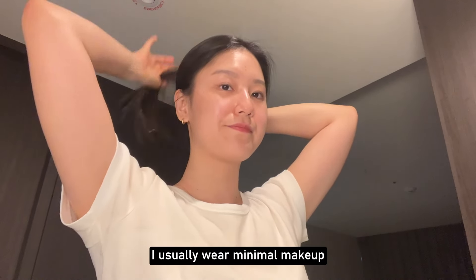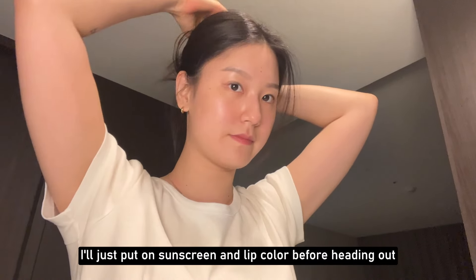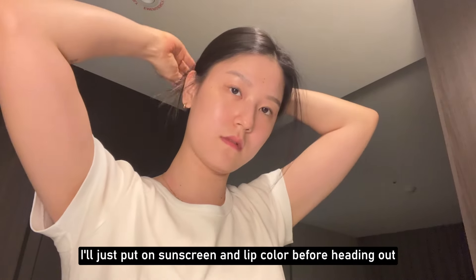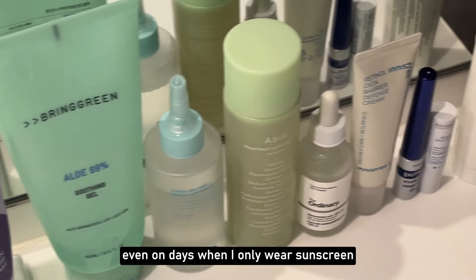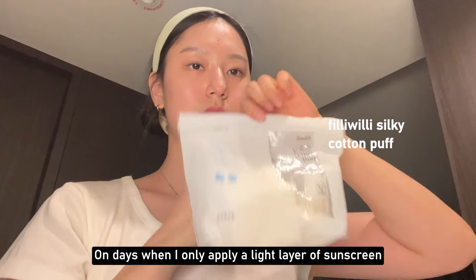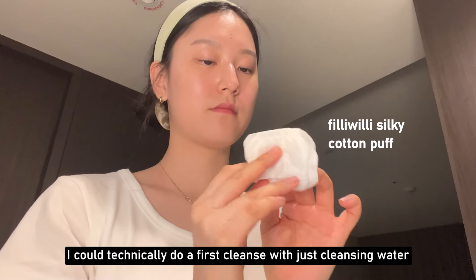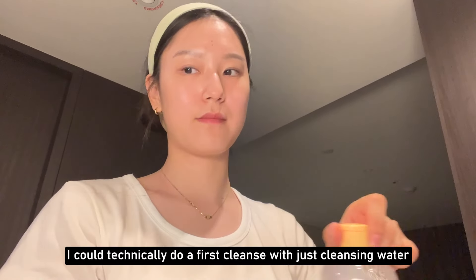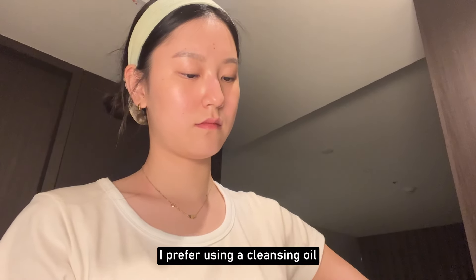I usually wear minimal makeup. If I don't have any special plans, I'll just put on sunscreen and lip color before heading out. But I always make sure to do a double cleanse every night, even on days when I only wear sunscreen. On days when I only apply a light layer of sunscreen, I could technically do a first cleanse with just cleansing water, but these days, when managing sebum is crucial, I prefer using a cleansing oil.